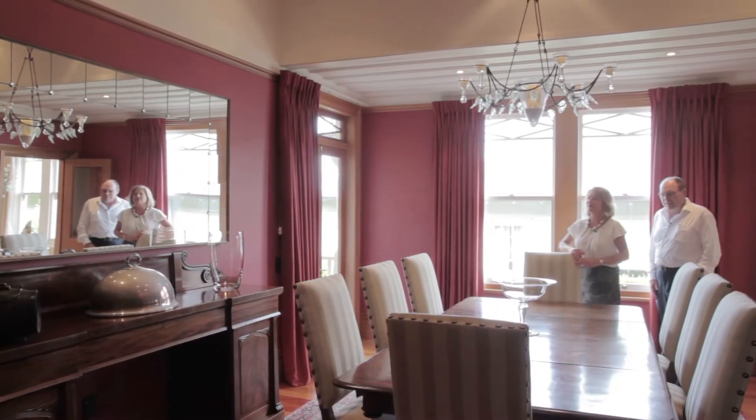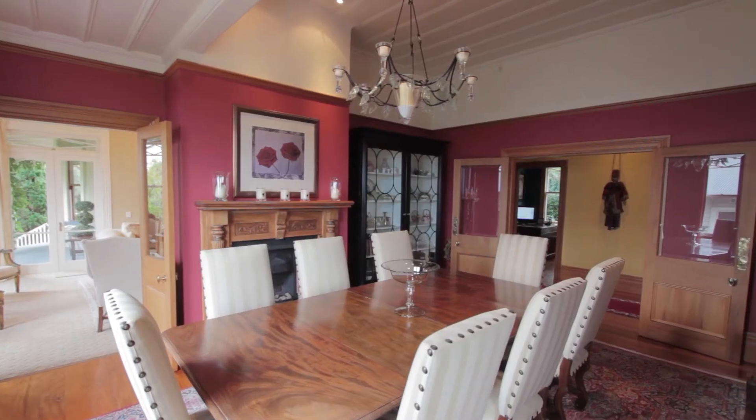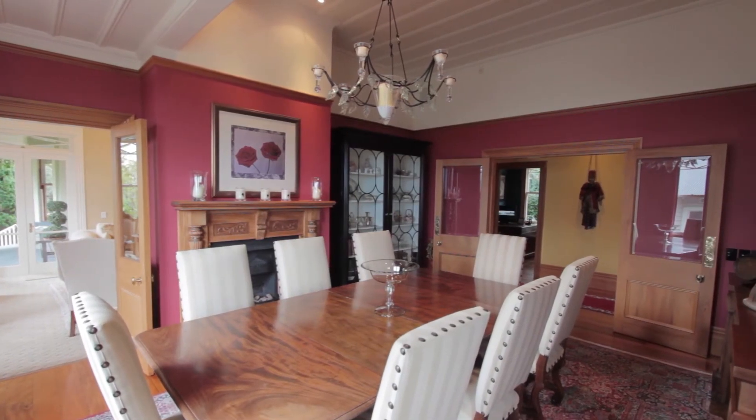Wow, what a gorgeous room. Yes, you don't get many dining rooms that take a table this size, and it's been used many, many times. Fabulous dinner party room.